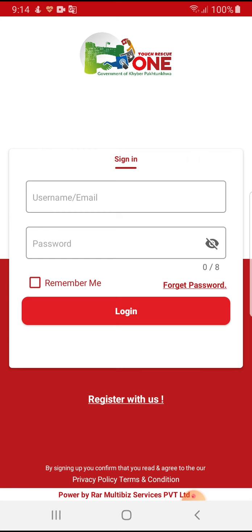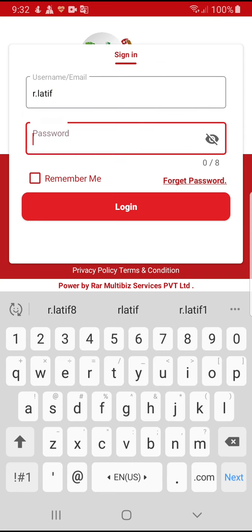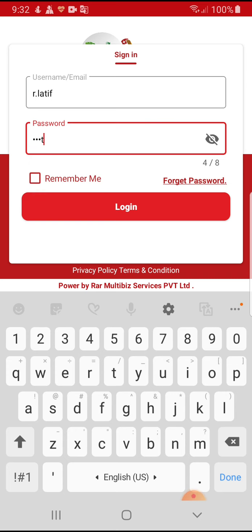Once registered, the user can easily sign in using his username and password. On the sign-in screen, he needs to enter his username and the password entered during registration. He also needs to check the 'Remember Me' option so that in the future, whenever he logs in, he won't need to re-enter these details.